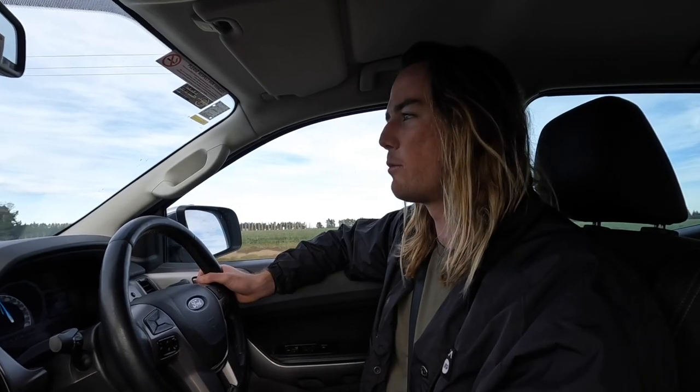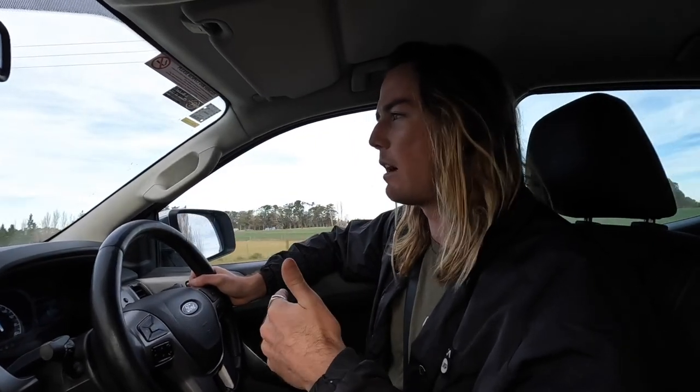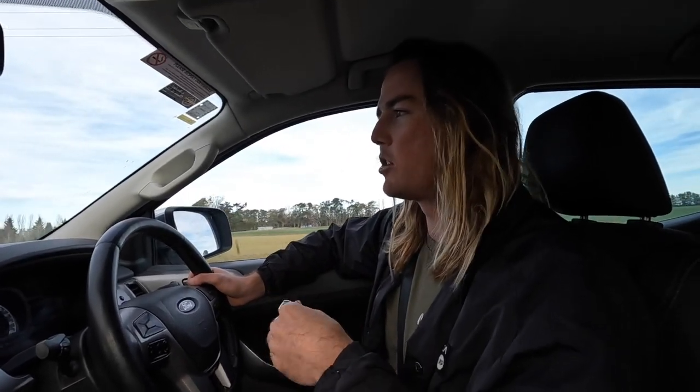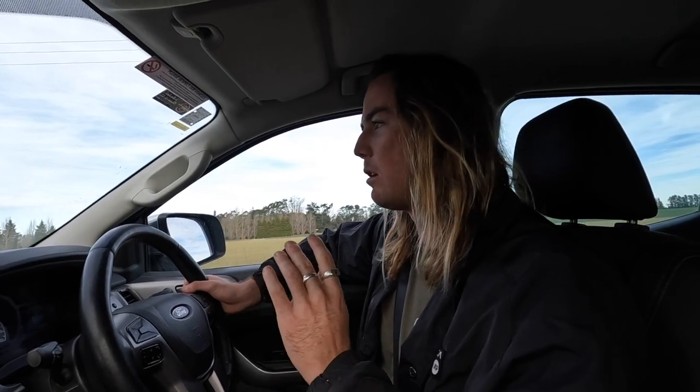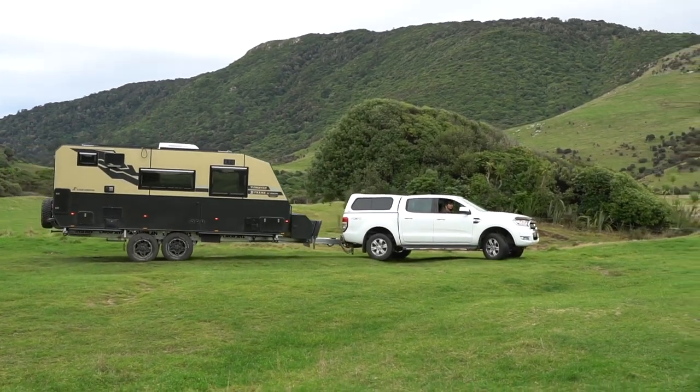When we're not towing, this gearbox is as smooth as butter - it's a great gearbox. It's chalk and cheese between towing and not towing, and that goes back to the comfort point too. When you're not towing the car is very comfortable and the transmission is very good as well.